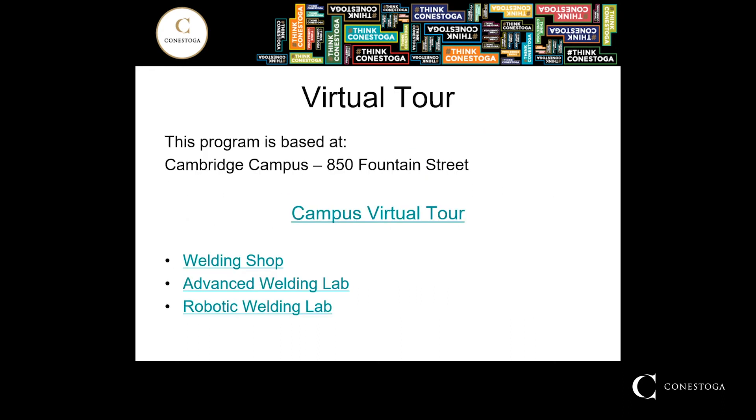The next few slides I will walk you through a virtual tour of the Cambridge campus and some of the key features, particularly the welding facilities that we have here. These links are available on the website and can be viewed at any time. We're going to focus today on the welding shop, the advanced welding lab, and the robotic welding lab.